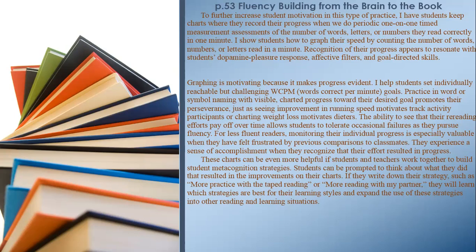They experience a sense of accomplishment when they recognize that their effort resulted in progress. These charts can be even more helpful if students and teachers work together to build student metacognition strategies. Students can be prompted to think about what they did that resulted in the improvements on their charts. If they write down their strategy — such as more practice with taped reading or more reading with a partner — they will learn which strategies are best for their learning styles.